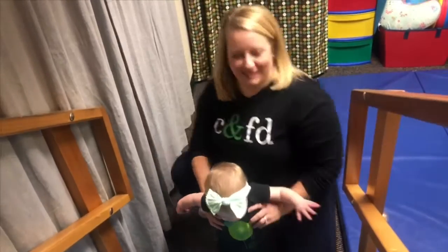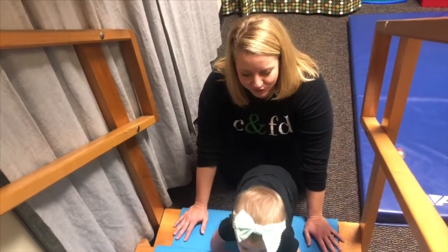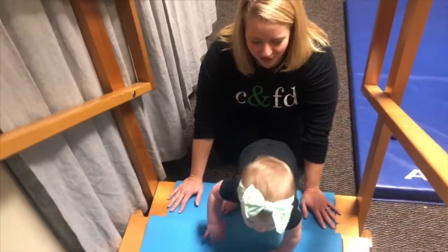Lots of parents avoid stairs and put up baby gates, and that is what we would recommend you do. But we definitely want to have time on the stairs for learning skills, such as learning how to crawl upstairs.